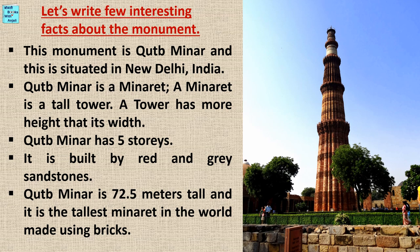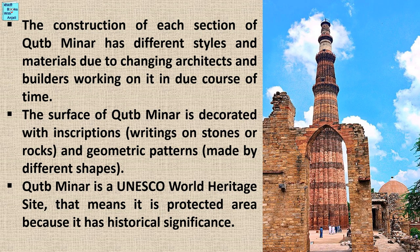Qutub Minar has 5 stories. It is built with red and grey sandstone. Qutub Minar is 72.5 meters tall, and it is the tallest minaret in the world made using bricks.